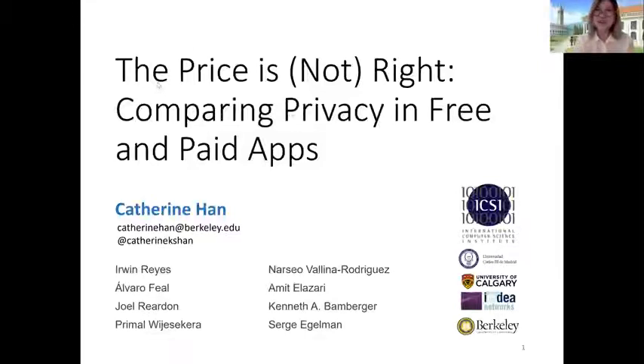Hello, my name is Katherine, and I just graduated from UC Berkeley, and I'll be joining Stanford as a PhD student in the fall.